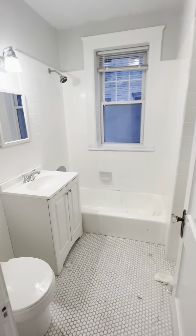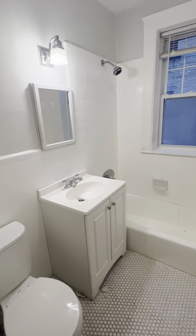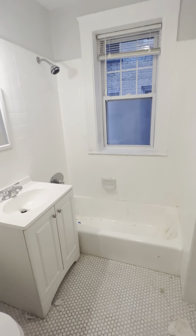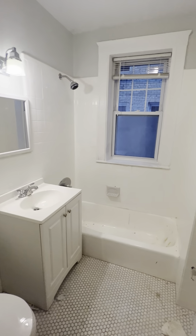This opens up into the bathroom. They are just finishing up again, but the tile is new. You have a bathtub in your shower, a nice vanity, and a window.